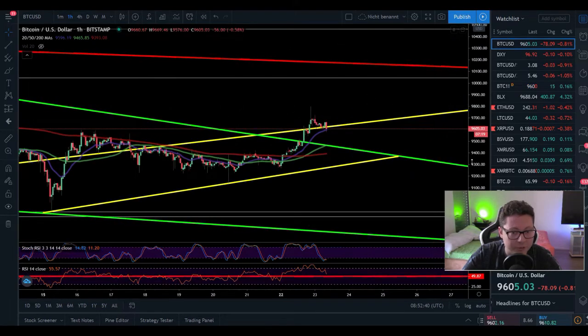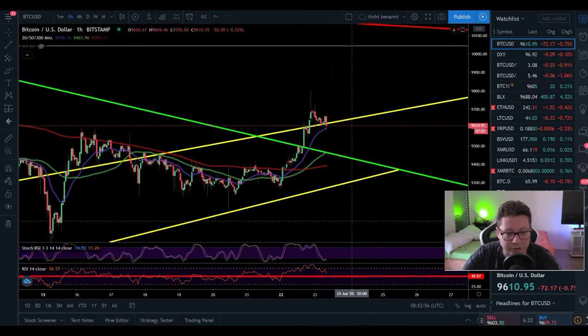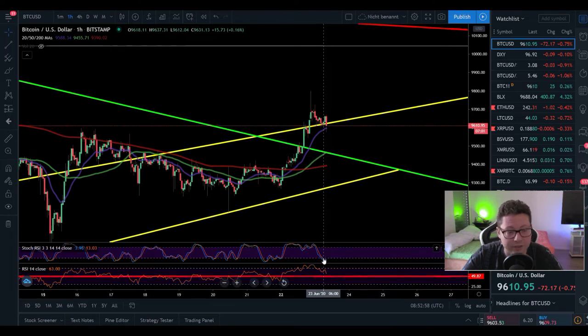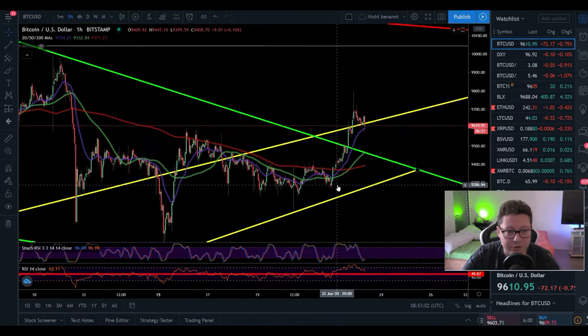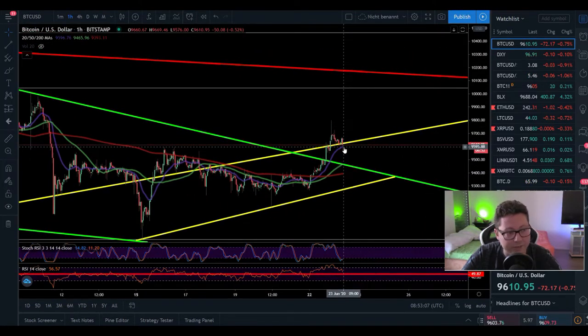Currently we are dipping below $9,600 to retest the 20 moving average on the one-hour time frame, and so far it looks like we are building support here — $9,600 should act as support. The stochastic is currently oversold and the RSI is coming down to the 50 level. So on the one-hour I'm expecting very strong support and a bounce from $9,600 to possibly tag $9,800.